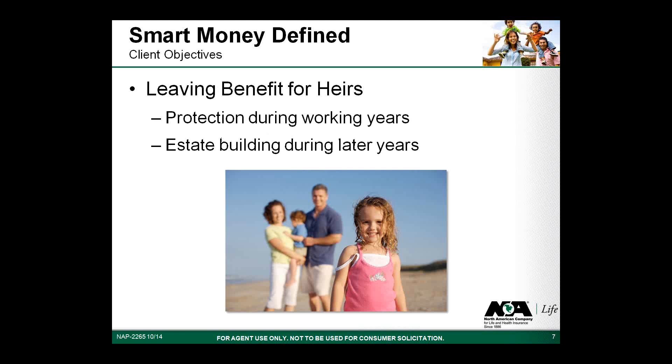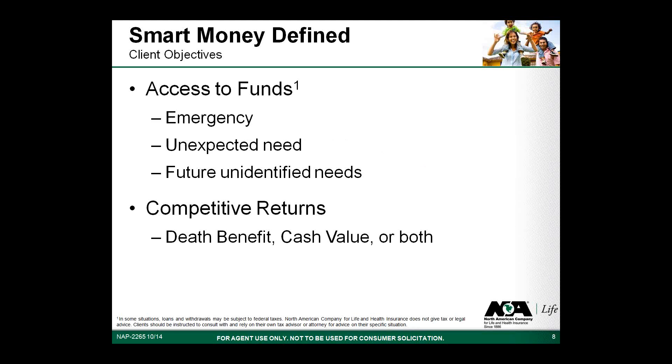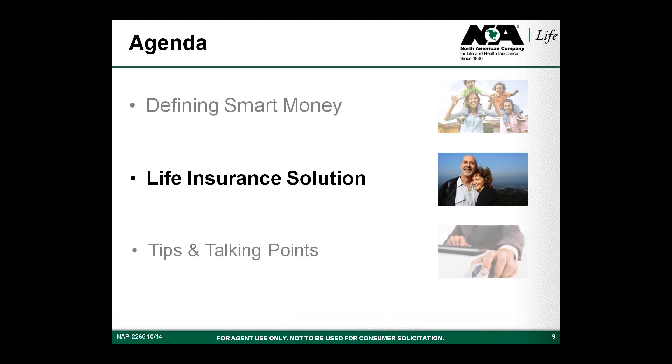What do clients typically want their smart money to do? Often this money is not needed for current income and will ultimately go to the benefit of the client's heirs. The first objective is to maximize the benefit for the heirs while retaining control should the client need access. The second objective is to retain access to the funds — whether for an emergency or some future need not yet identified. The third objective is a competitive return, measured either by the eventual benefit for heirs or the performance potential of the accessible cash value, compared in context with other smart money vehicles.